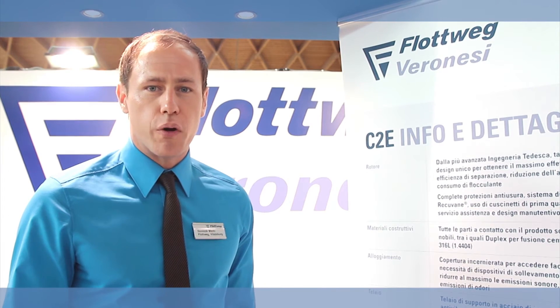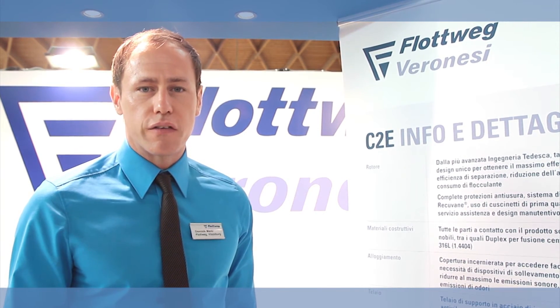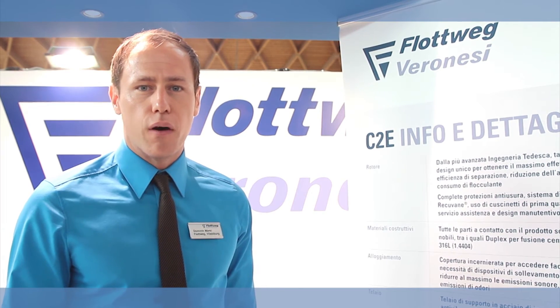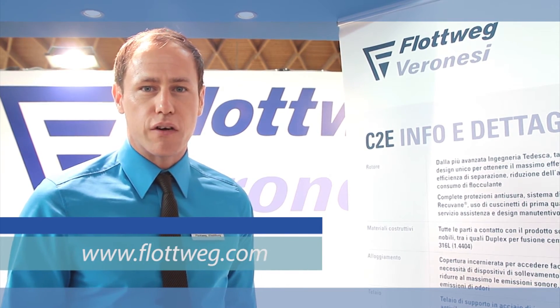For VLOTWIG services, please do not hesitate to get in contact with us by calling us or visiting our website www.flotwig.com. Engineer for your success!